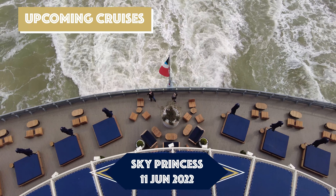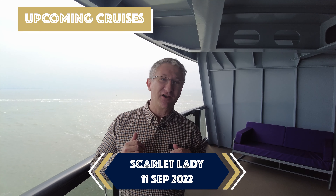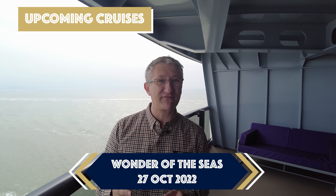Thank you so much for watching. Please give this video a like and subscribe as well. Take a look at all the cruises we've got coming for the rest of the year — something for everyone. I'll see you up on deck.